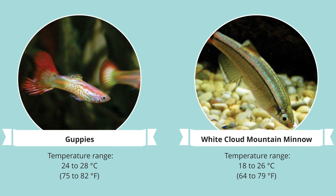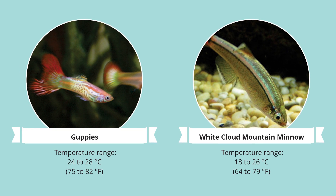Practically any freshwater fish you can find at your aquarium store will be suited for aquaponics.